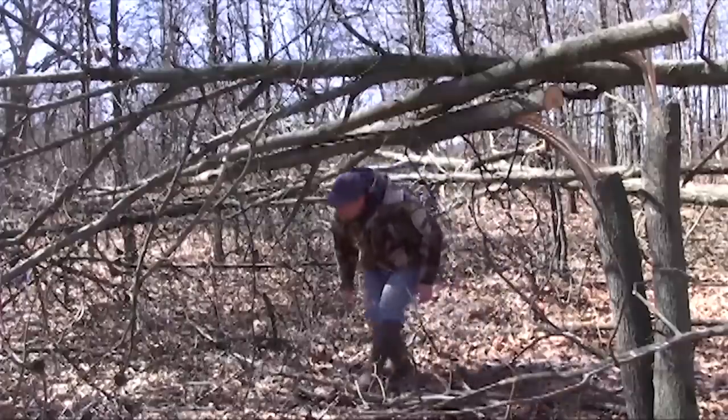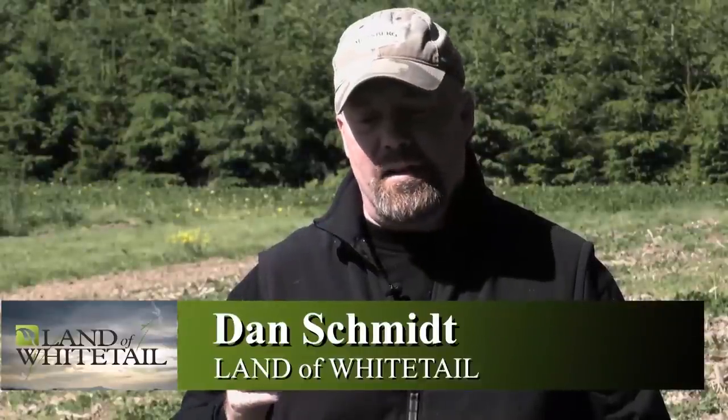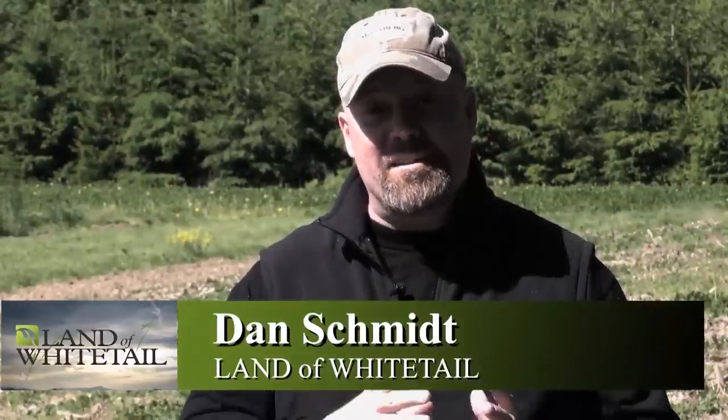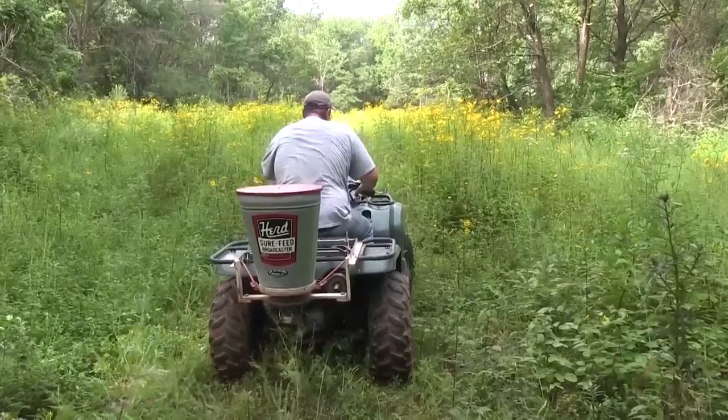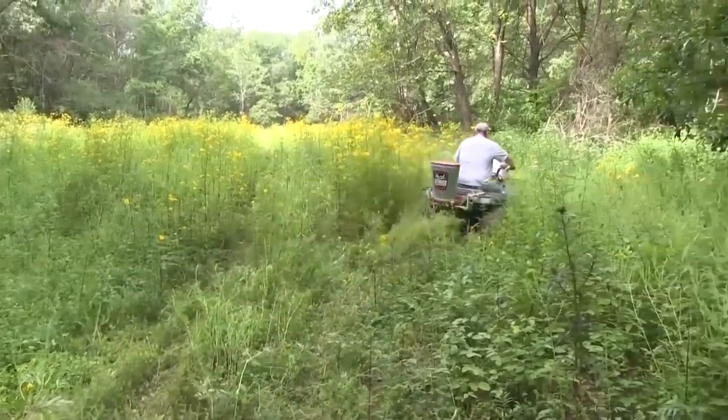For someone like Steve, who's a land manager who knows what he's doing, there's a plan. There is a method to his madness. He really gets into this stuff to the point where he's managing it specifically for the animals he wants to hunt.